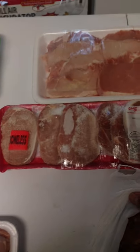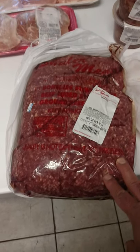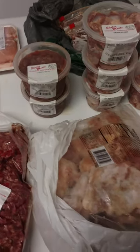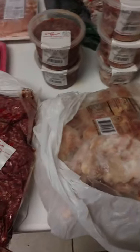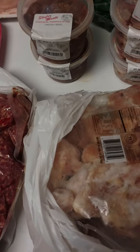Boneless pork chops. I believe this is 80-20 ground beef, 10 pounds. And sometimes I grab stuff like if I see anything on specials. This was some wings, I think 5 pounds of wings. I just grab stuff sometimes.